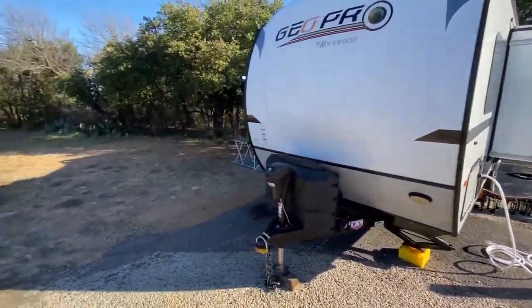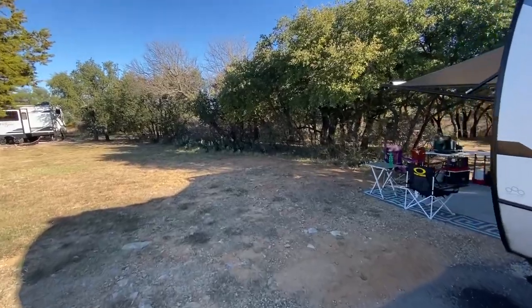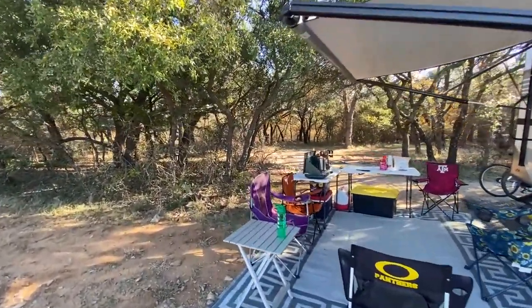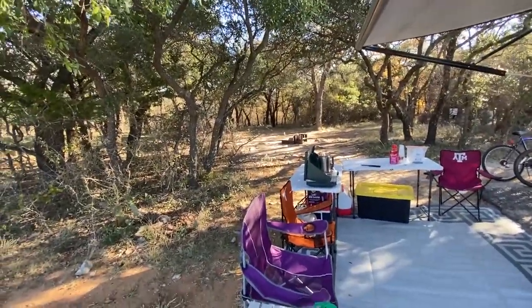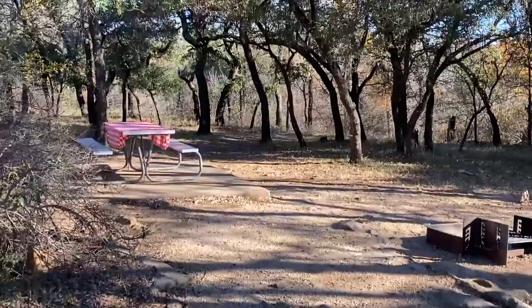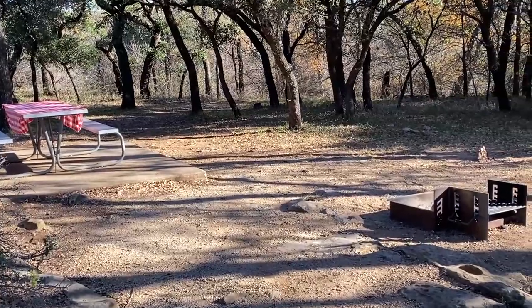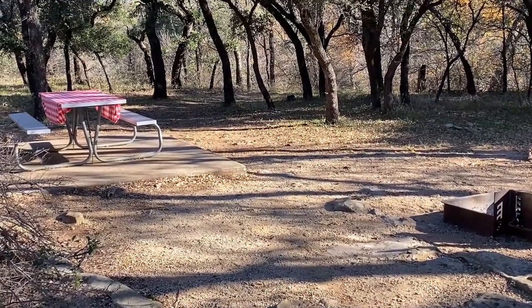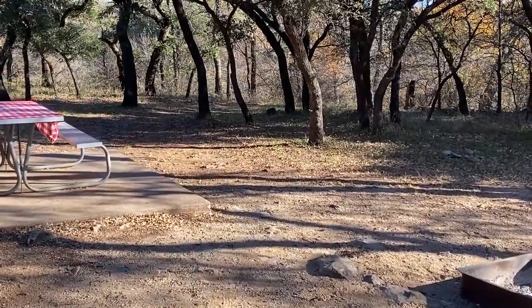Everything works here — no leaks, no issues with the electricity or sewage. In the back you have your barbecue pit, your fire ring, and your picnic table, which is hidden by the trees, so it's nice and cozy back here. A great place to light your fire. Now let me show you one of the hidden gems about this campsite.